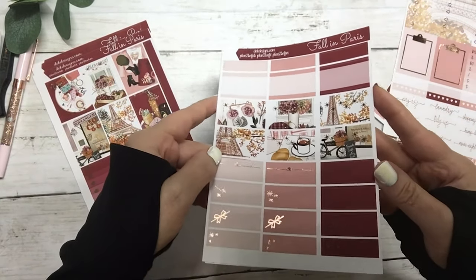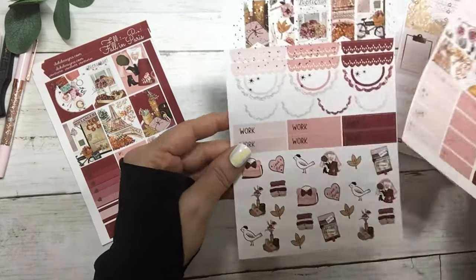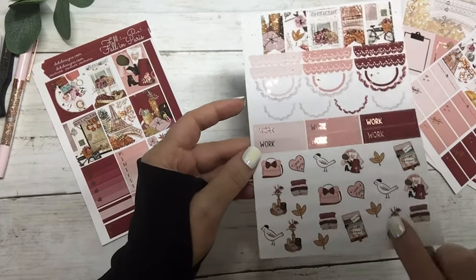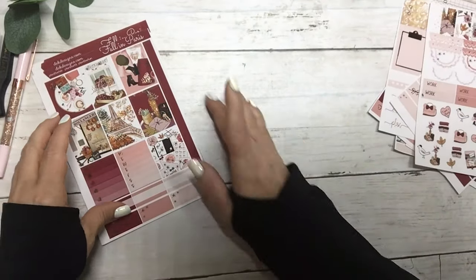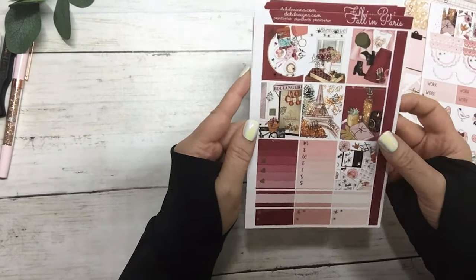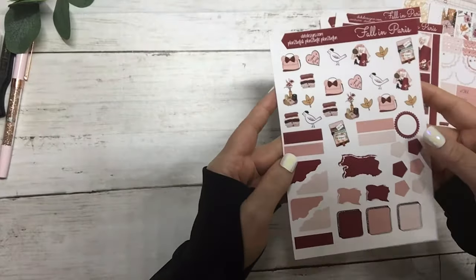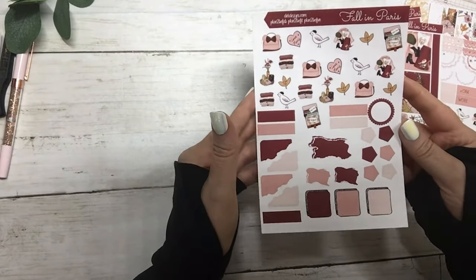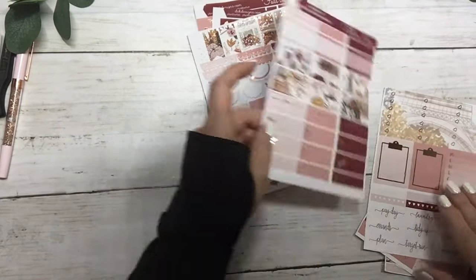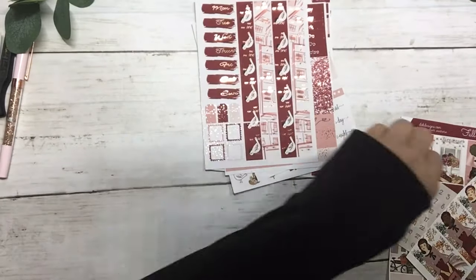These are the half boxes and the scallops, work labels and deco, and then this is the matching Hobonichi Cousin kit and the journal deco sheet. Okay, so that was Fall in Paris — it features rose gold foil.